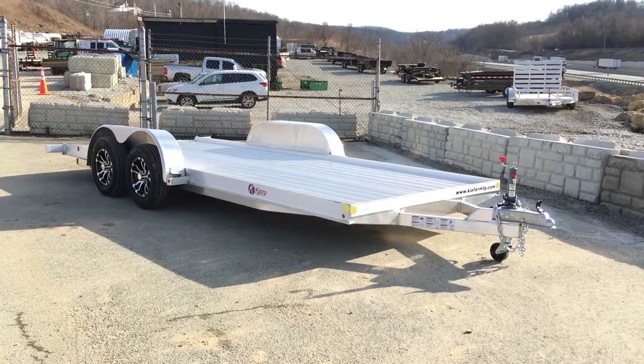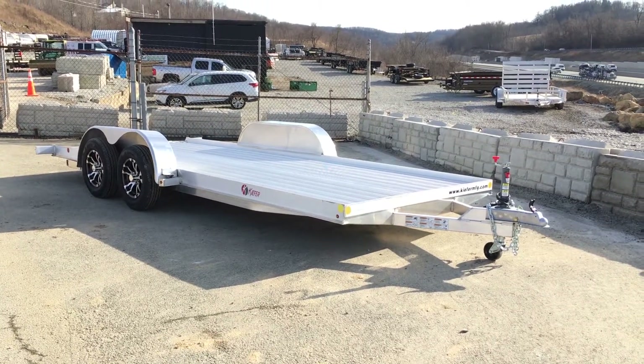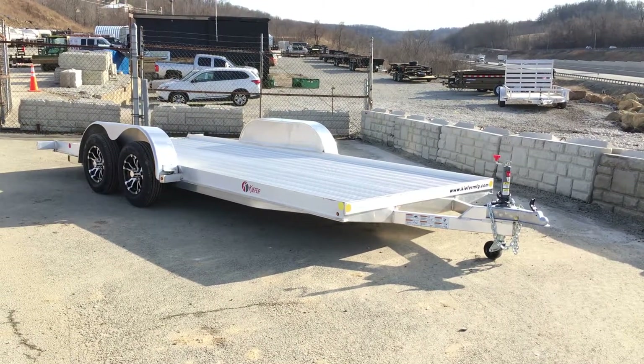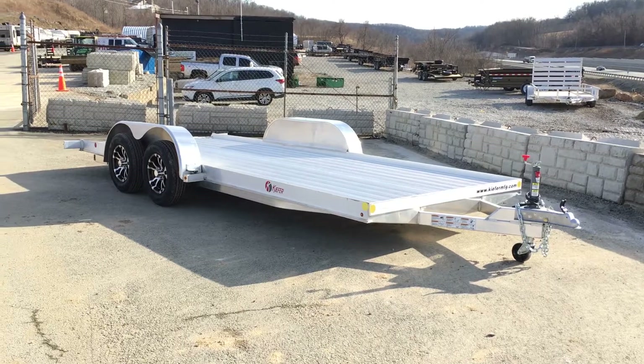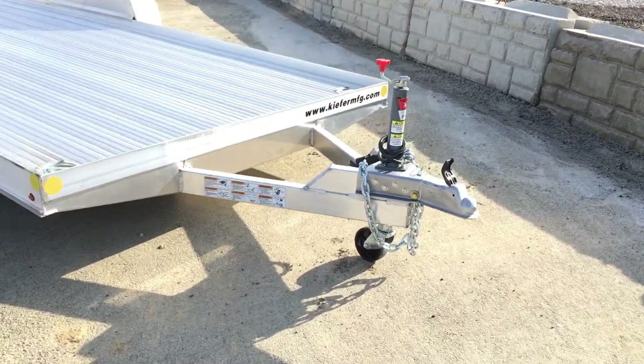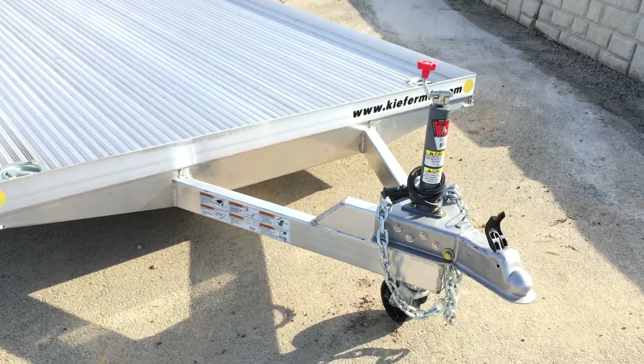Hi folks, this is Greg at Best Choice Trailers. Today I'm going to take you for a walk around a Kiefer all-aluminum car hauler. It's a 7x18, 7,000-pound trailer that also comes in 16 and 20-foot lengths. I'm going to show you why we think it's worthy of your consideration if you're looking for an aluminum car trailer.